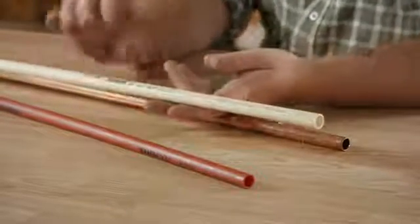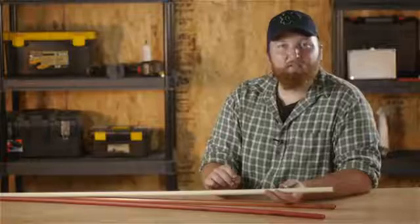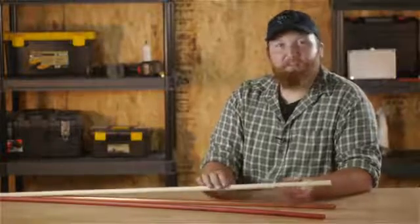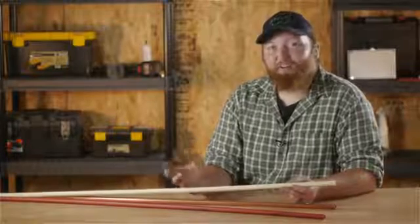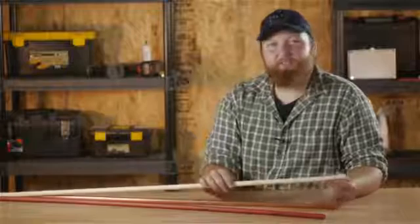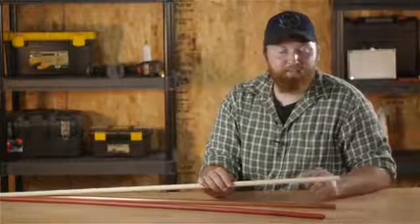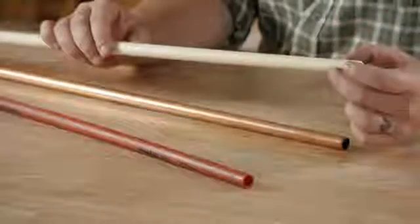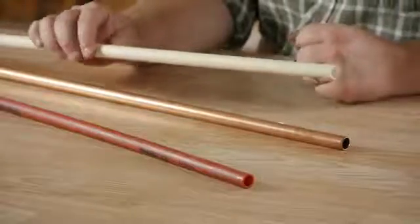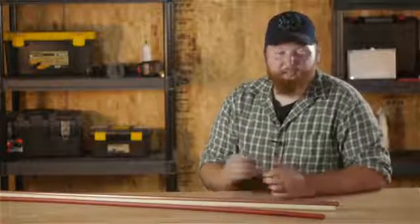This is called CPVC. This is a lot cheaper — a stick of this will cost you right around $1.75. You put this together with glue, unlike copper which you solder together using flux. With CPVC you use a cleaner first and then the glue goes on top of that. With both copper and CPVC you actually have chemicals that you will be using to put the pipes together.